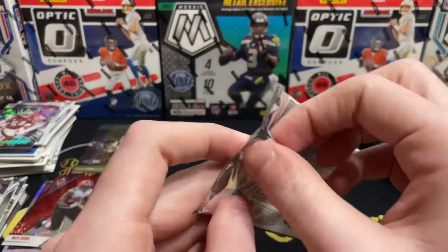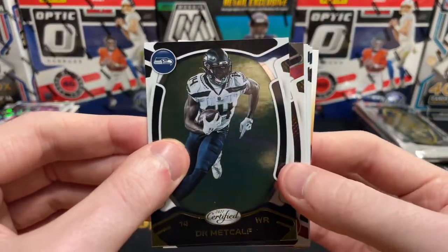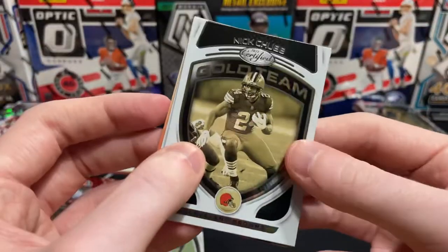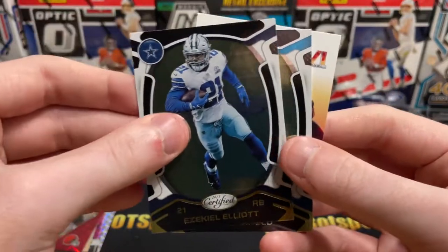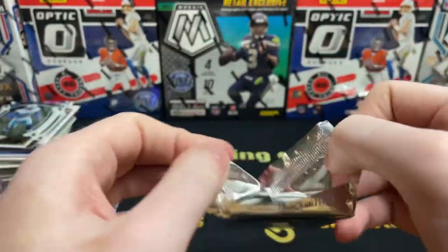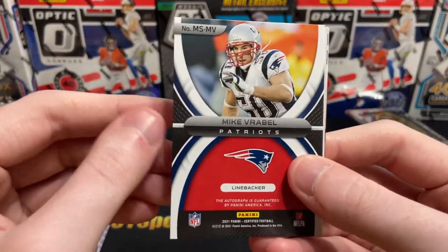Getting into the Certified here — three packs of 2021, then we'll wrap it up with the new stuff. Certified is arguably top three to top five products for me. DK Metcalf, and then numbered — Julio Jones out of 299, Falcons. The gold team: Nick Chubb, Zeke, and Sam Darnold. Got a numbered card. There are two autos and two mem cards per box, so let's see if we can pull something here. The last hobby box of 2021 Certified I opened, I got a points card instead of my auto.